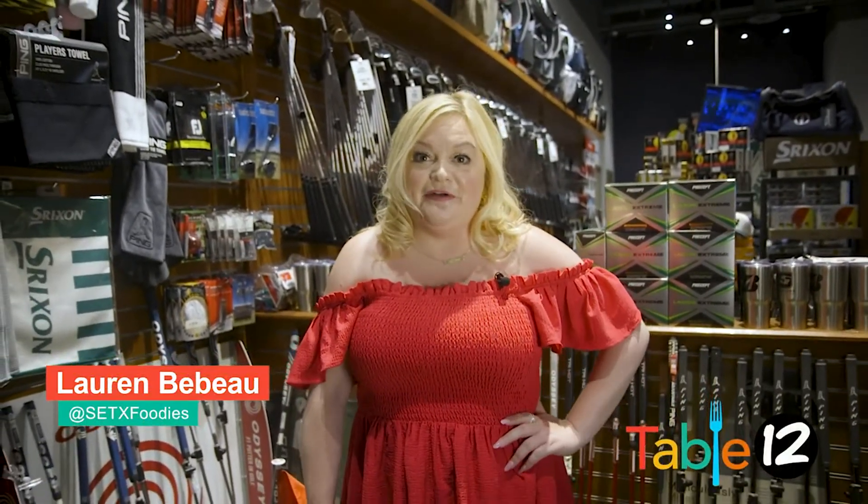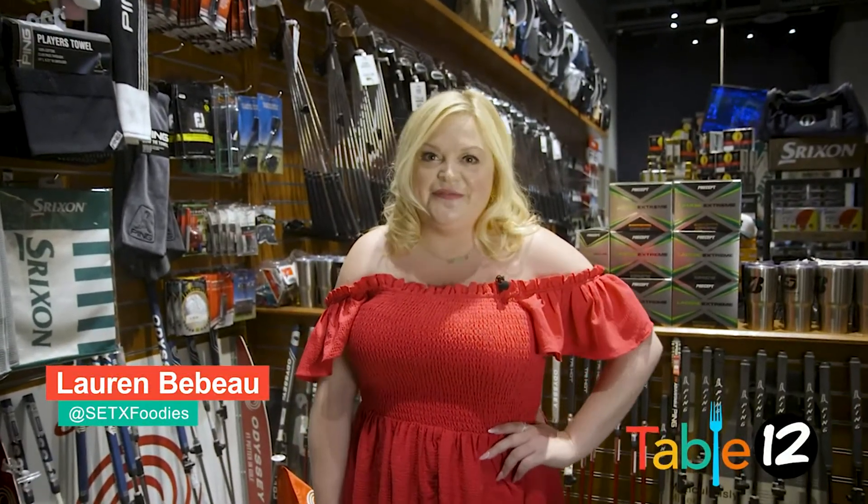Hi, I'm Lauren Debo. Welcome to our very first episode of Table 12, your local guide for all things food in Southeast Texas.